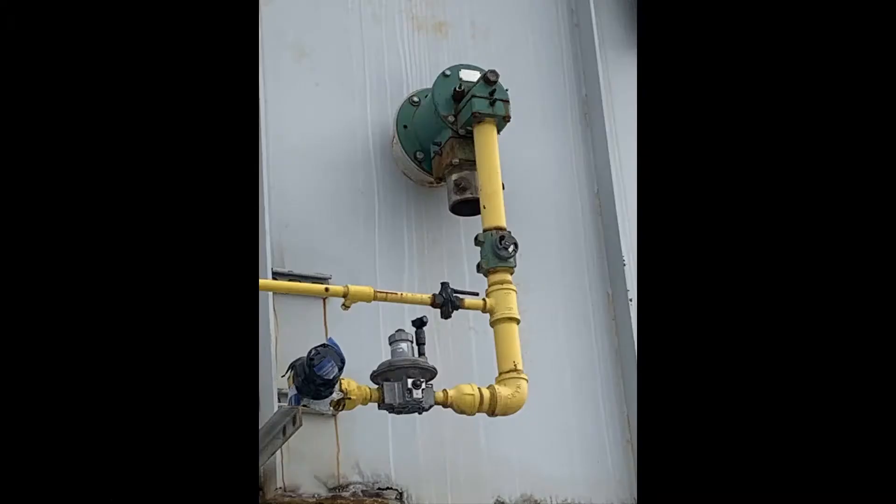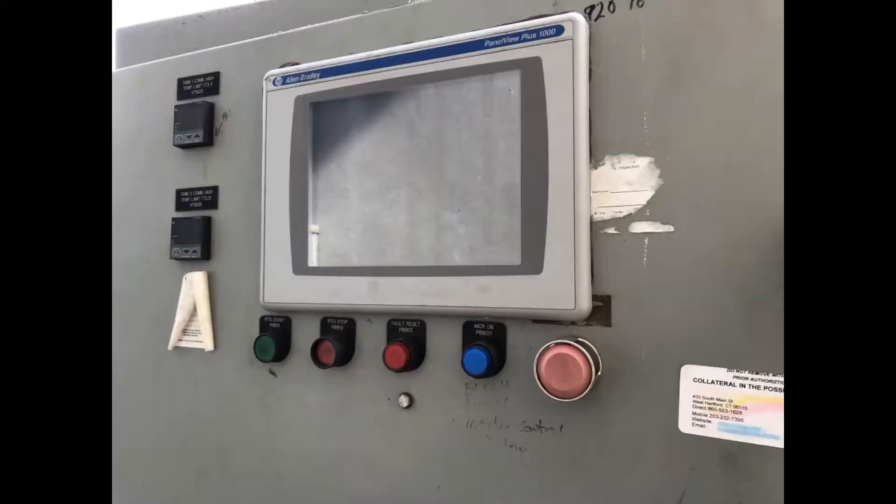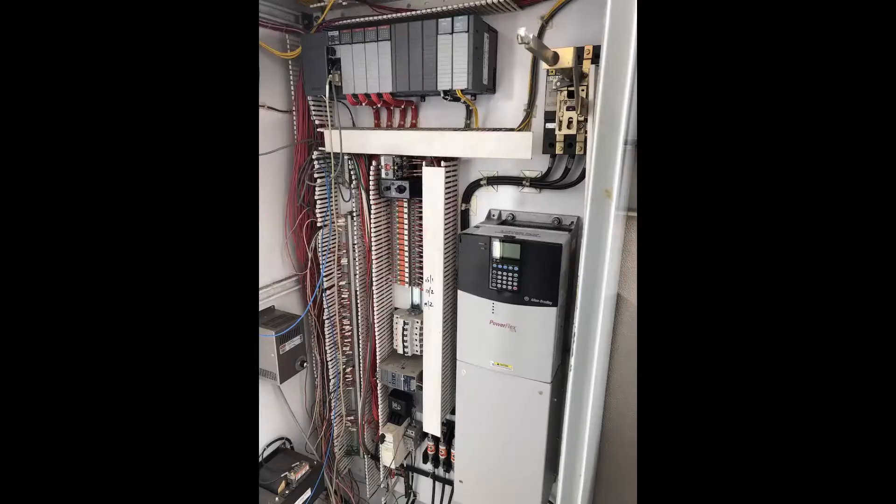The unit was operating up until the beginning of 2020 and was removed and is available for quick delivery. It is in good enough condition that you could certainly buy it as-is with some confidence, or we offer refurbished systems with full parts and VOC destruction efficiency warranties.